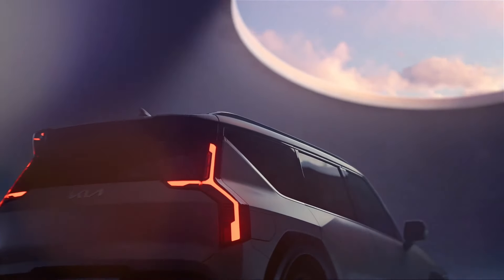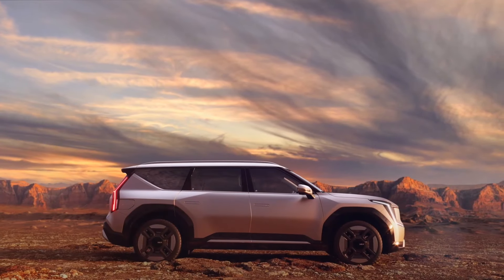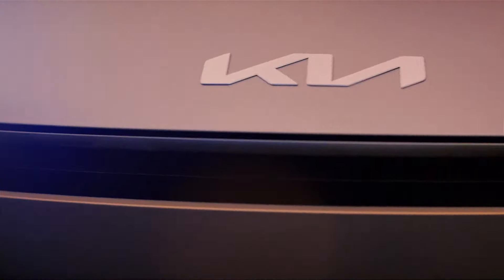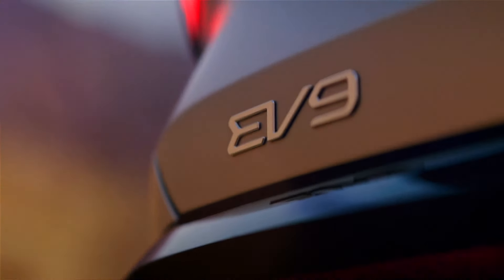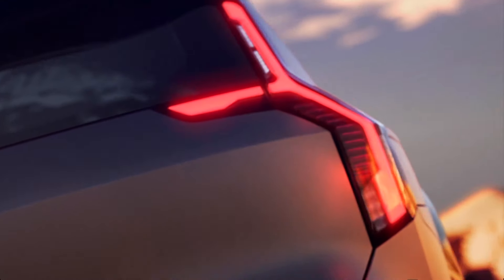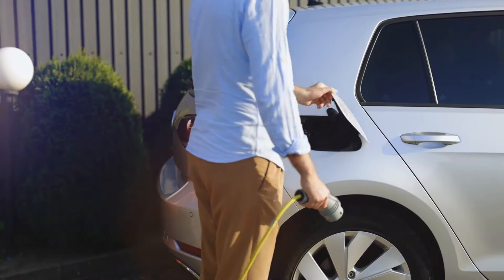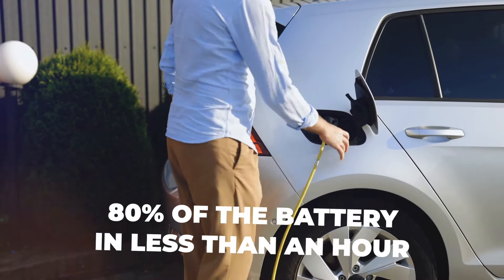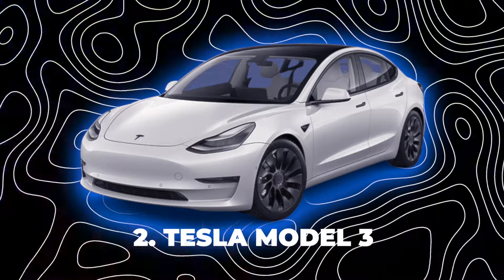One of the best things about the Kia EV9 is that it can go very far on a single charge. It has a battery that can store enough energy to drive for more than 300 miles, which is more than most other electric cars. If you need to charge, you can do it quickly with a fast charger that can fill up 80 percent of the battery in less than an hour. Number two: Tesla Model 3.